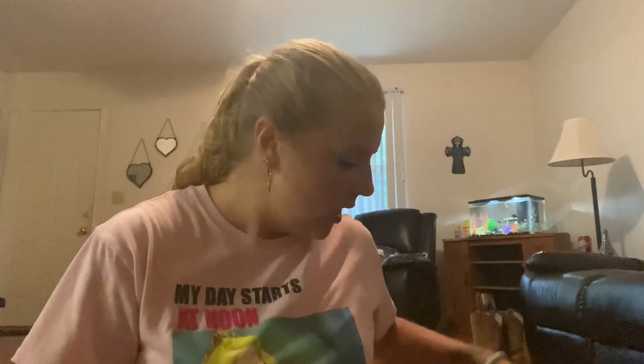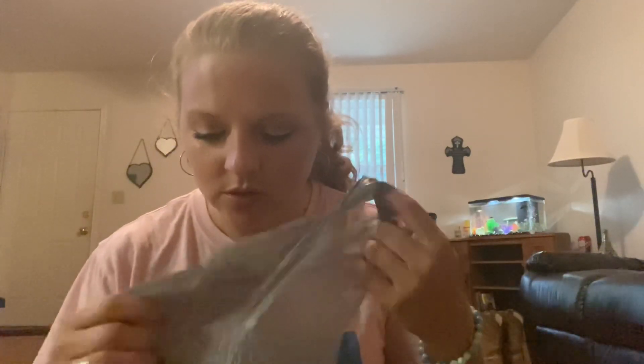Hey guys, so I have a Dollar Tree haul. The lighting is probably not going to be that clear because it's getting dark, and it is what it is. Anyway, sorry, I'm tired. I don't even know what's all in here — I've had this for a while in my room.